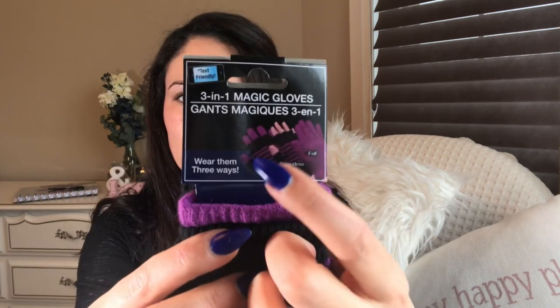You can wear them three ways — one, two, three. I just thought they were cute for her, and along with that I also grabbed these fuzzy ones. She always loves the fuzzy ones. You can't beat the price, so I grabbed those for her.